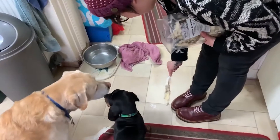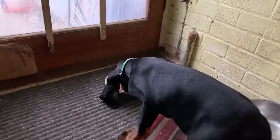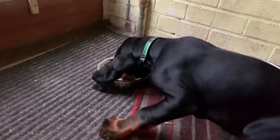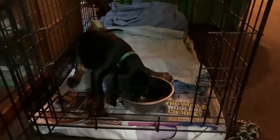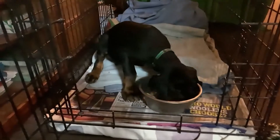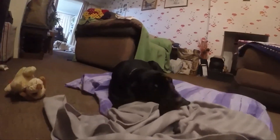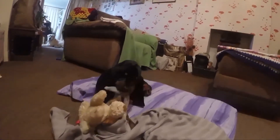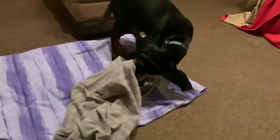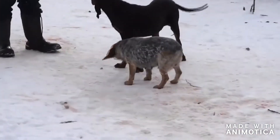Nutrition: Black and Tan Coonhounds require high-quality dog food that is age-appropriate, whether commercially manufactured or homemade with a veterinarian's supervision and approval. It is important to monitor the amount of food you give your Black and Tan Coonhound and reduce portions or restrict calories if your pup gains weight. Your veterinarian is always a good source for appropriate nutrition and feeding guidelines. If you're considering any of these breeds, don't forget to check your local shelter and consider rescuing your new furry family member.